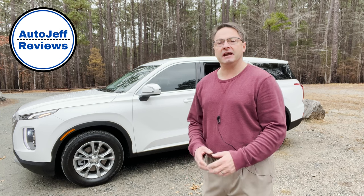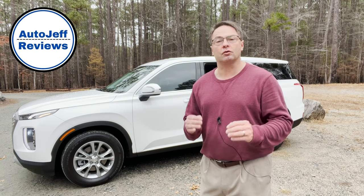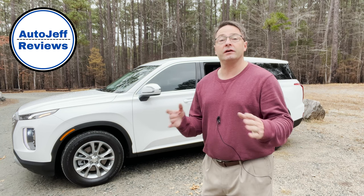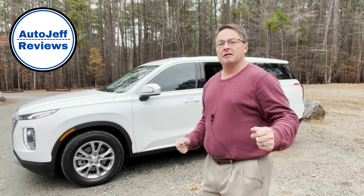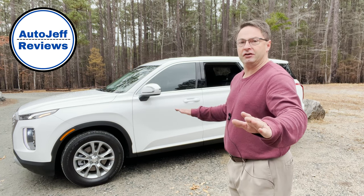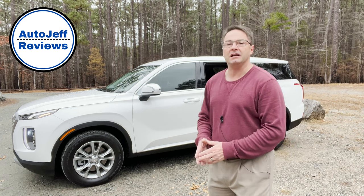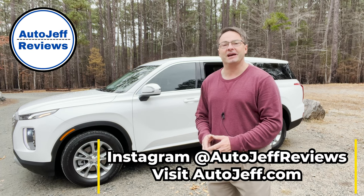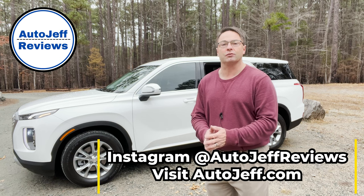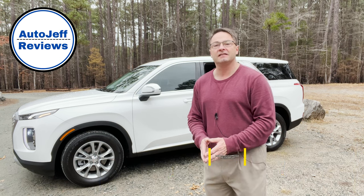I absolutely enjoyed this test drive. The Hyundai Palisade SE has a factory MSRP of just a little bit over $33,000, making it a great option if you're looking for good value — nothing that's going to break the bank, but very dependable. The ride quality is solid, the different drive modes are great, and it drives very smooth. I was impressed — you might want to give this one a try. Thanks so much for watching. Please follow me on Instagram at Auto Jeff Reviews, and you can write me with a question, comment, or suggested video at autojeff.com.